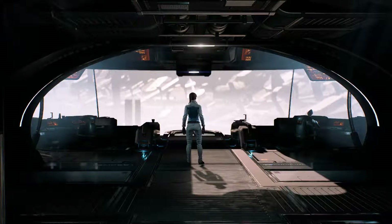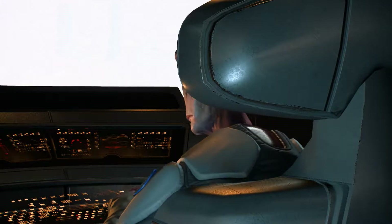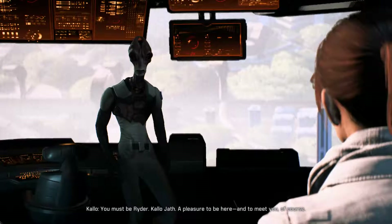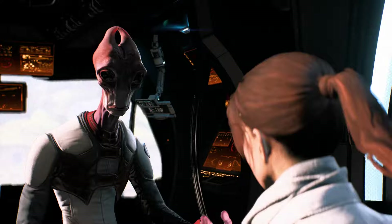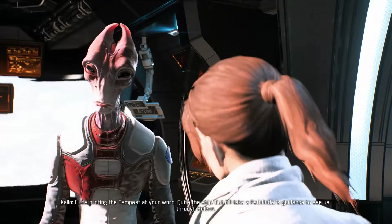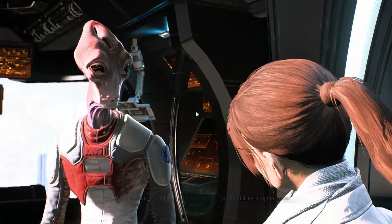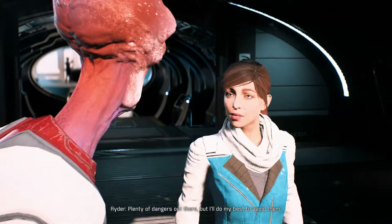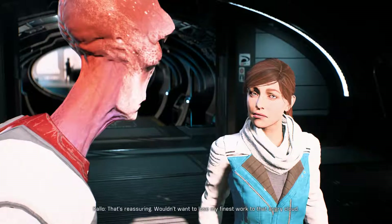This is an epic moment, so I'm gonna shut up. Departure trajectory locked, Nexus Control. Time for introductions — you must be Ryder. Galo Jha, a pleasure to be here. And to meet you, of course. I'll be piloting the Tempest at your word. Quite the ship, but it'll take a Pathfinder's guidance to see us through Helios. Plenty of dangers out there, but I'll do my best to avoid them. That's reassuring. Wouldn't want to lose my finest work to that angry cloud.